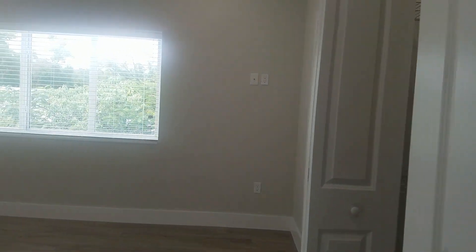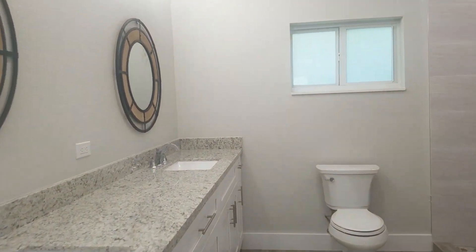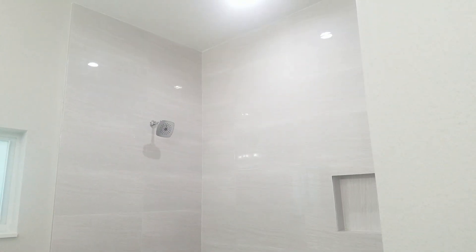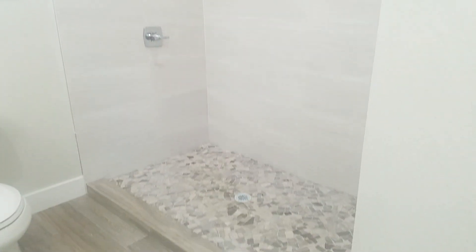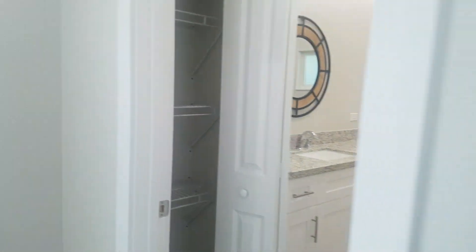This is your master bedroom — it's a good-sized master. The master bathroom is quite large as well, with a double vanity, an oversized shower, a linen closet, and a walk-in closet.